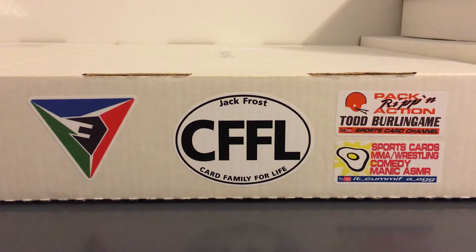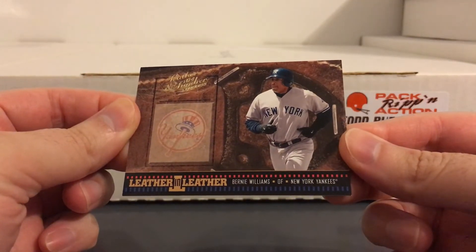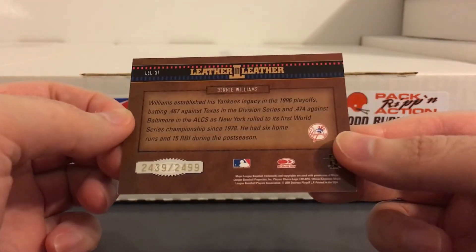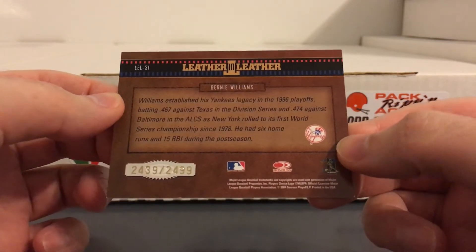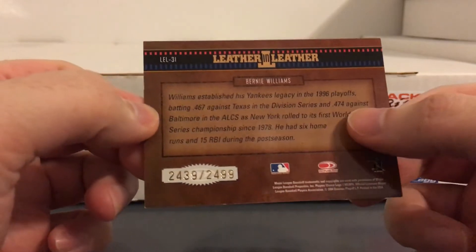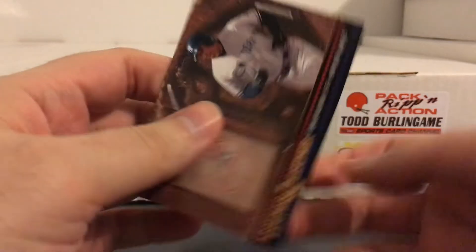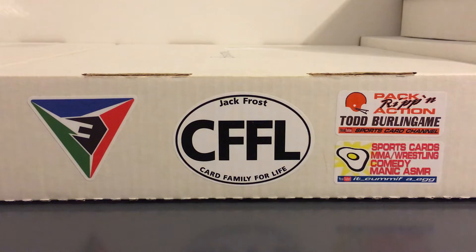The rest of these are going to be serial numbered cards, starting with this one from 2004 Donruss Leather and Lumber — bad year for the Yankees in 2004. This one's serial numbered to 2,499. It talks about his '96 playoff run. He was great during that playoff run — hit .467 against Texas in the division series and .474 against Baltimore in the ALCS, with 15 total RBIs during that '96 postseason. Just an amazing postseason run for him.